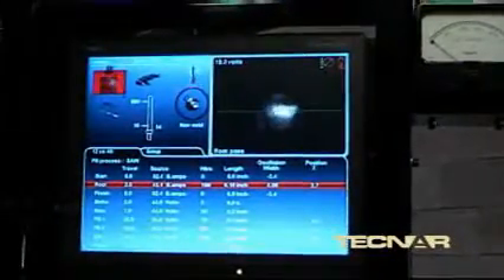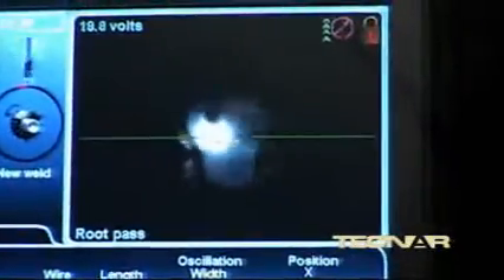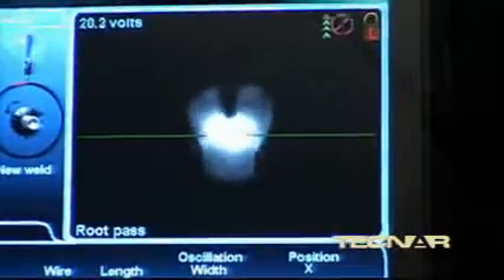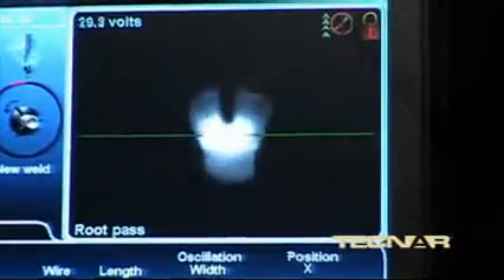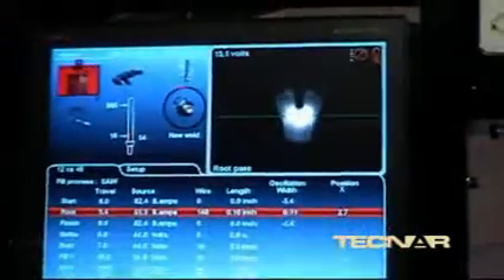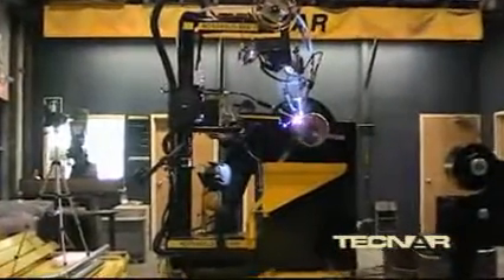The core of the Rotowell technology has always been its unique vision system that controls the penetration of the root pass. Operating like the welder's eyes and hands, it continuously analyzes the live video image of the weld pool and reacts on welding parameters such as travel speed, wire feed rate, arc voltage, and oscillation width to ensure a fully penetrated defect-free root pass every single time.